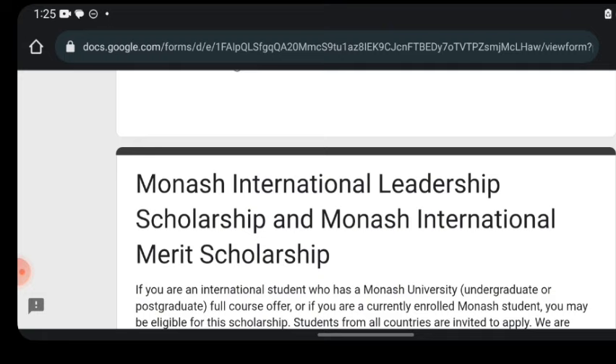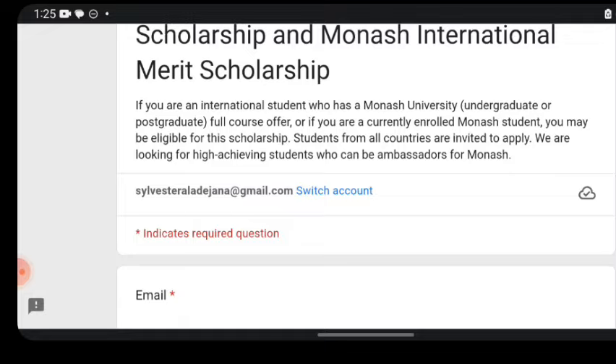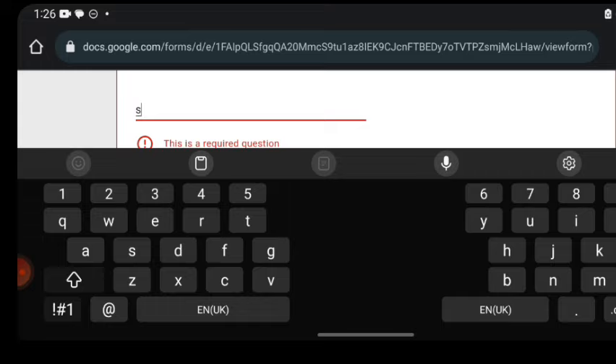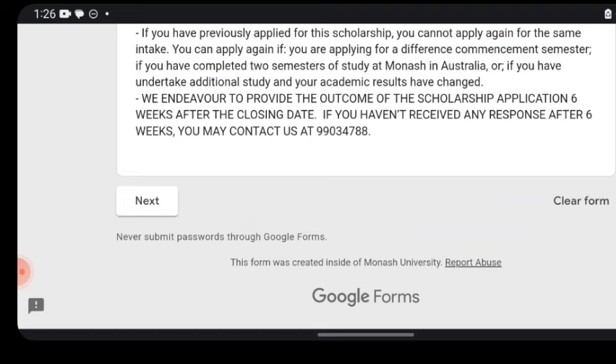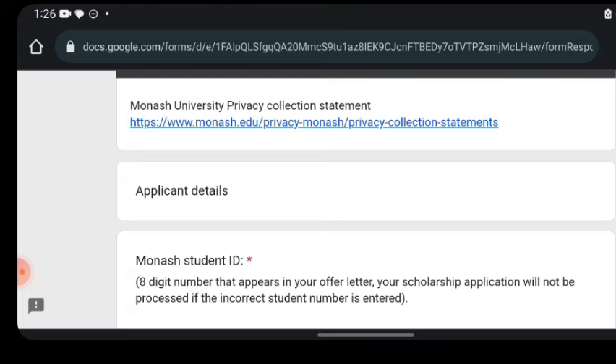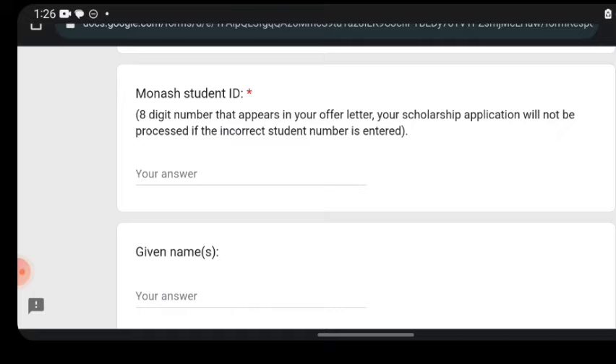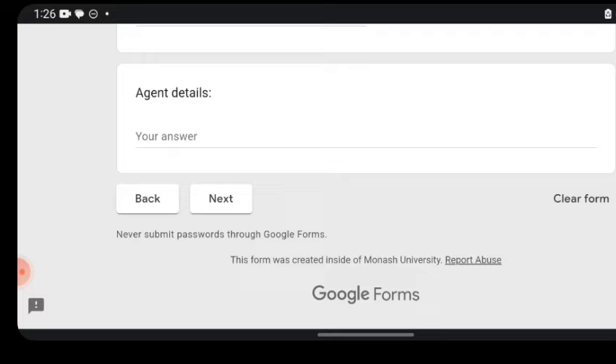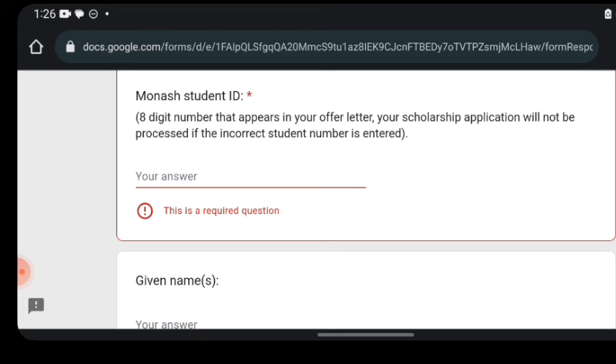Clicking the separate application form takes you to a Google Form page where you can fill in your information. The available scholarships to apply for include the International Leadership Scholarship and the Monash Merit Scholarship. You can find more information about all of these after going through the page. First, put in your email address, then click next. It will then ask for application details including your Monash student ID, email address, phone number, nationality, and agent details.